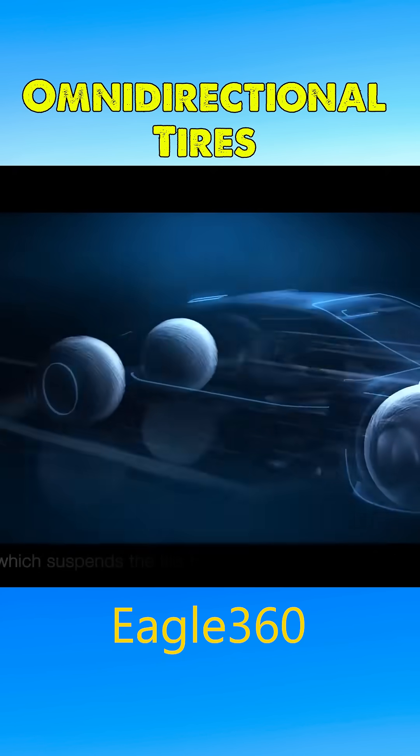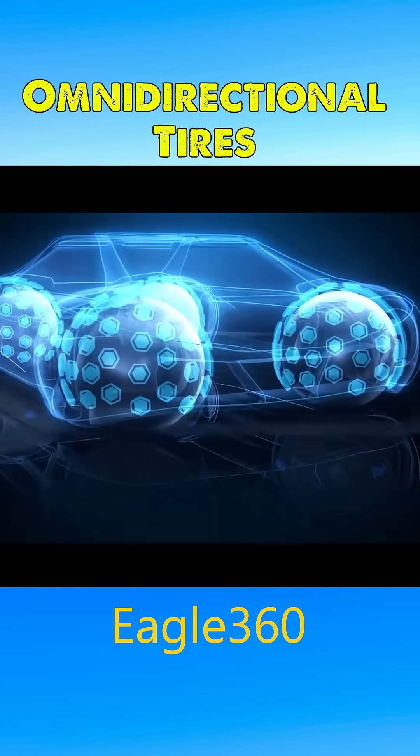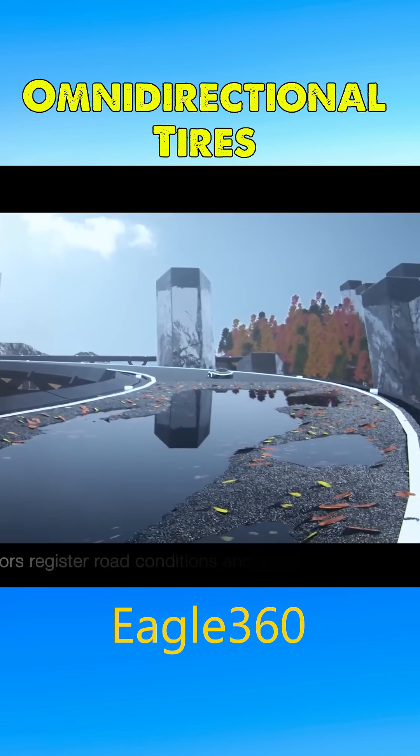The tires are encased in rubber and suspended using magnetic levitation. This eliminates direct friction with the vehicle body, enhancing shock absorption and reducing noise.